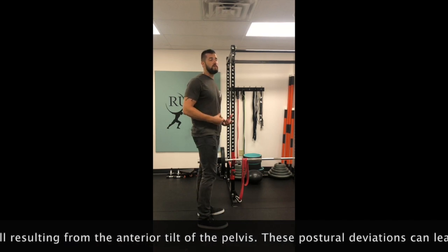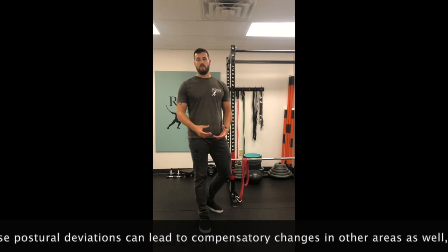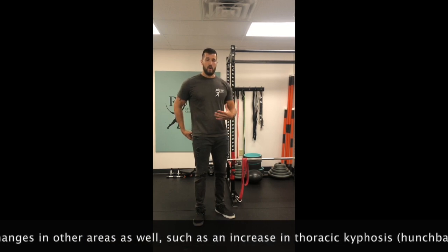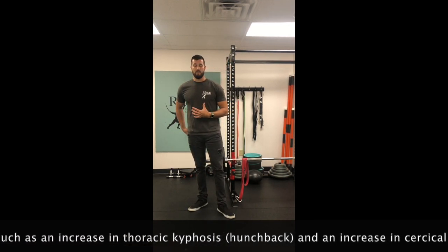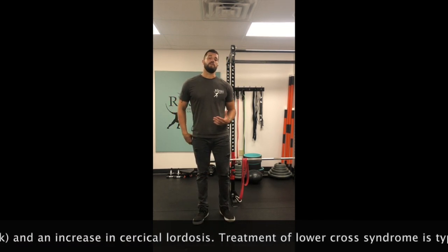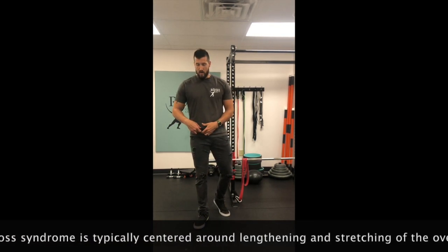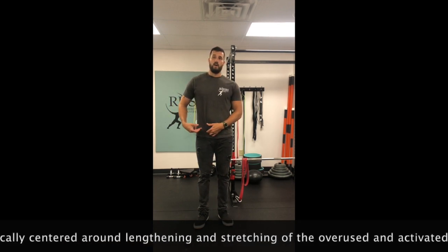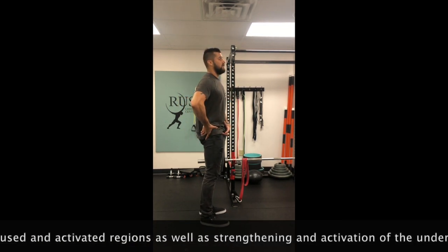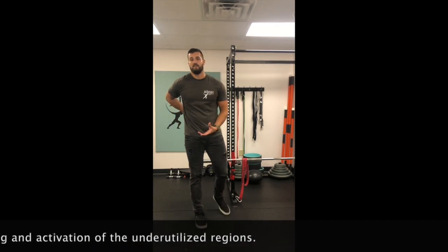So how do we take care of this? The first thing to do is start activating what's under-activated — our glutes, our deep flexors of the trunk, our abdominals, and our deep core muscles. Then we're going to start stretching what's over-activated: our hip flexors and our low back muscles. This will regain the balance, tip our pelvis backward, neutralize our spine, and take pressure off the low back, spine, and discs.